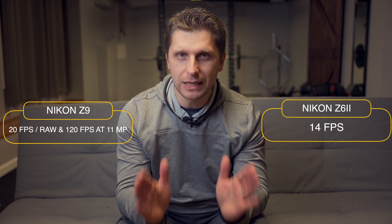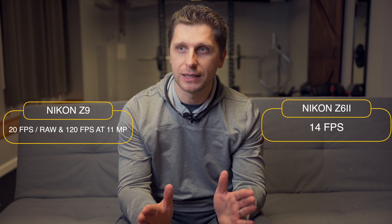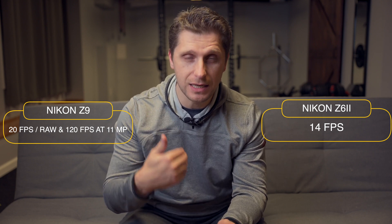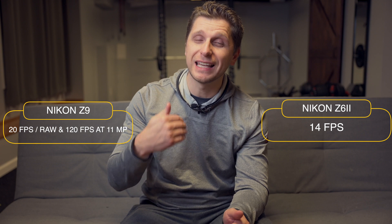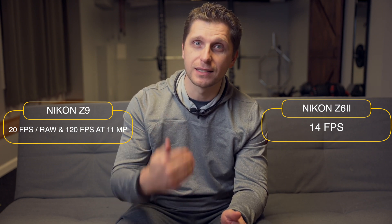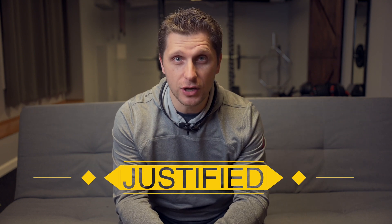There is no camera on the market available to consumers like you and I that has this kind of speed — and this is nearly eight and a half times faster than Nikon Z9. So I guess the price is justified.